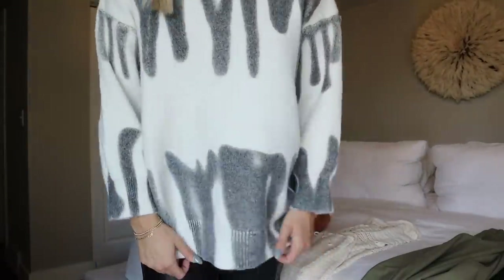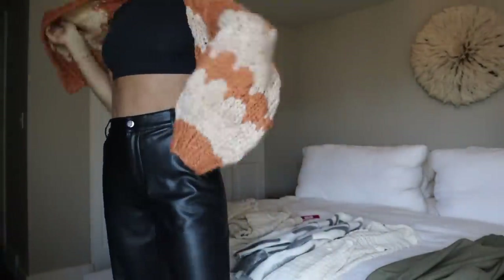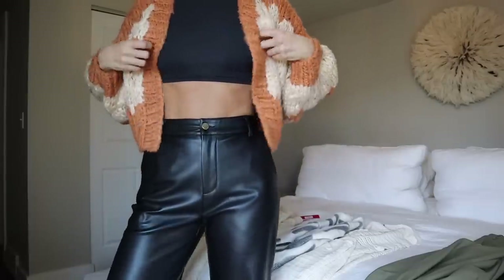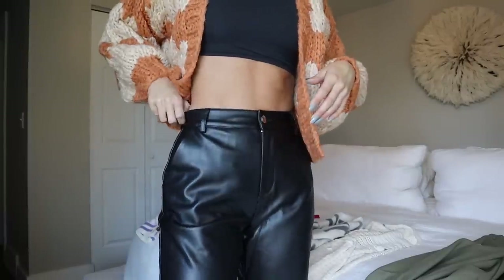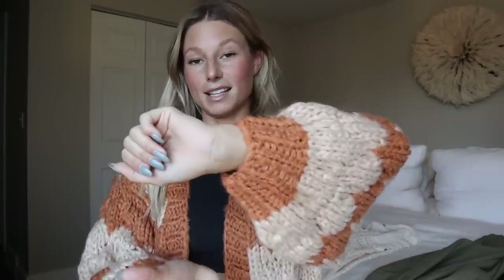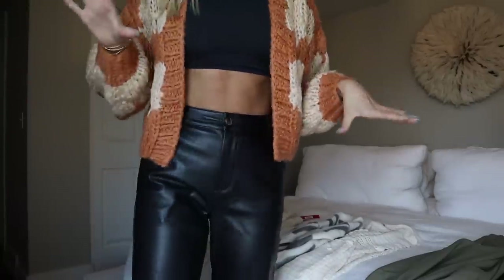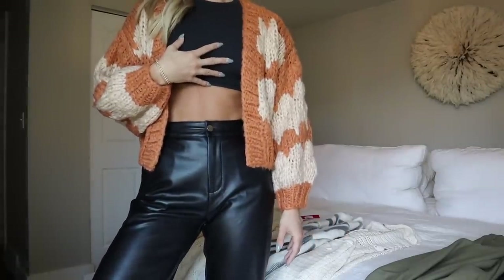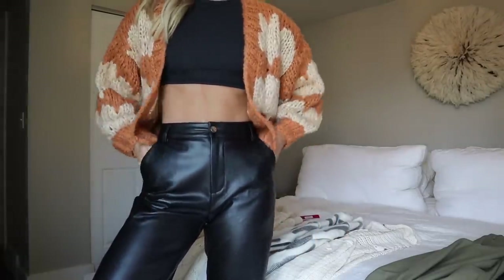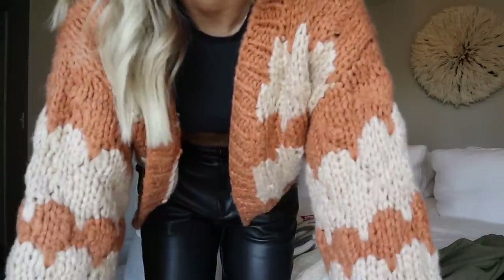Next we have this beautiful cardigan — I got it in a medium-large. I threw a black crop on underneath but I'd probably do like a silk trouser or something. I love how it's cinched at the wrist — nothing worse than a baggy sleeve dangling in your food. It hits perfectly, it's a cute little crop but still open so you can wear stuff underneath. I'd maybe do a cream undershirt with cream silk trousers and brown booties for a monochrome look.